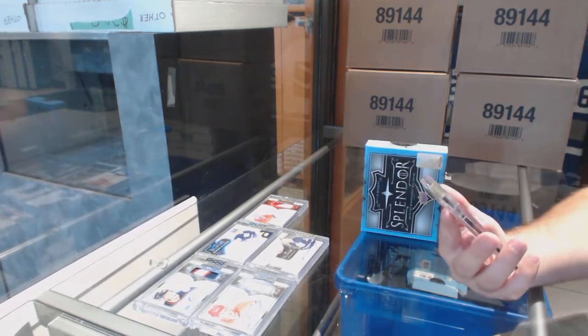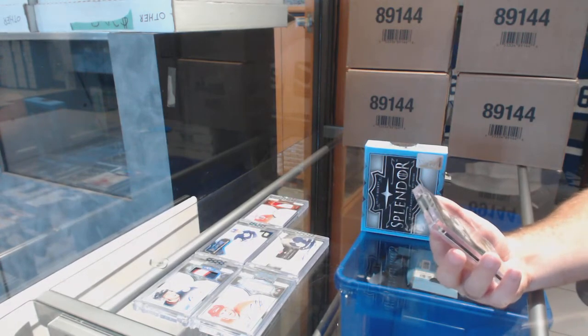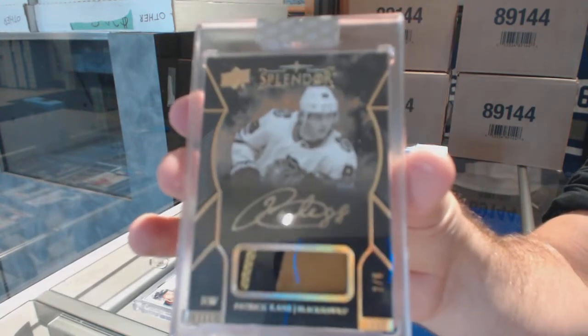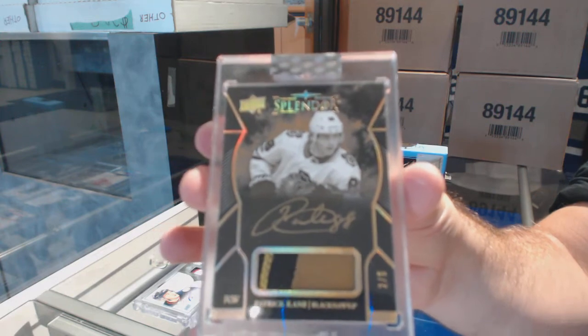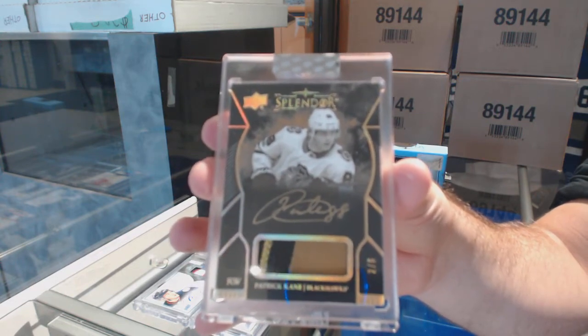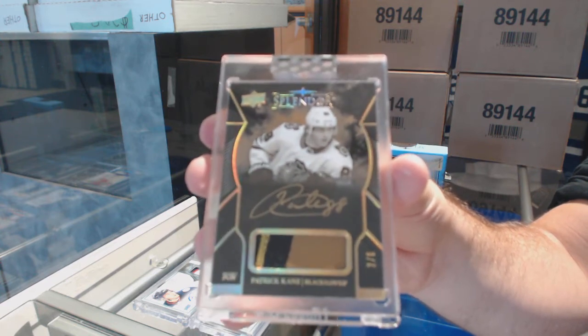Number 2 of 6 — Black and White Patch Auto — Patrick Kane. Two of six, Patrick Kane.